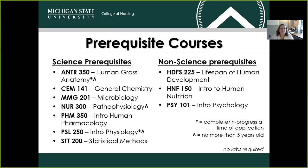Speaking of prerequisite courses, we do have 10 prerequisite courses — seven of which are considered science prerequisites on the left, and three non-science prerequisites on the right. Anatomy and physiology must be complete, or almost complete, at the time of your application. If there are any other remaining prerequisite courses you still need to take, you can utilize the spring semester between when you apply and when the program begins to complete those. We'll be double and triple checking to make sure those courses are completed and passed with a 2.0 or higher.